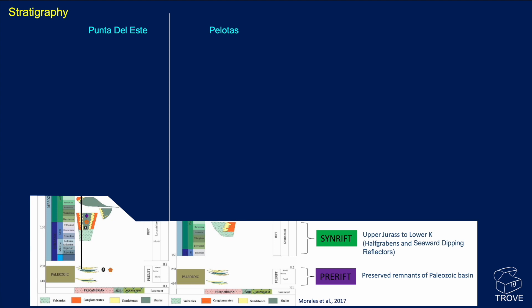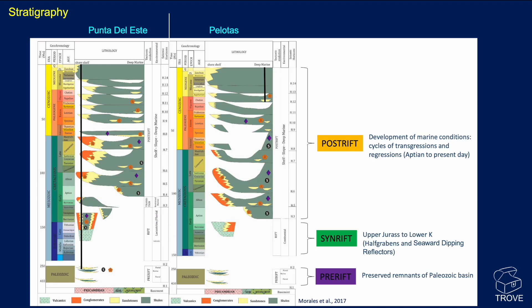Then we have a syn-rift, which is basically Upper Jurassic to Lower Cretaceous, with a series of half-grabens and some seaward-dipping reflectors, or SDRs. Then, as we go on up, most of the sequence in both basins is the post-rift — the development of marine conditions with cycles of transgressions and regressions, essentially from the Aptian right up to the present. The basins have a very similar-looking stratigraphy, and highlighted here are all the potential source rocks, reservoir rocks, and in some cases the seals as well. It is a sequence that has all the components of a petroleum system, and we'll have a look at the evidence for a working petroleum system as we go through.